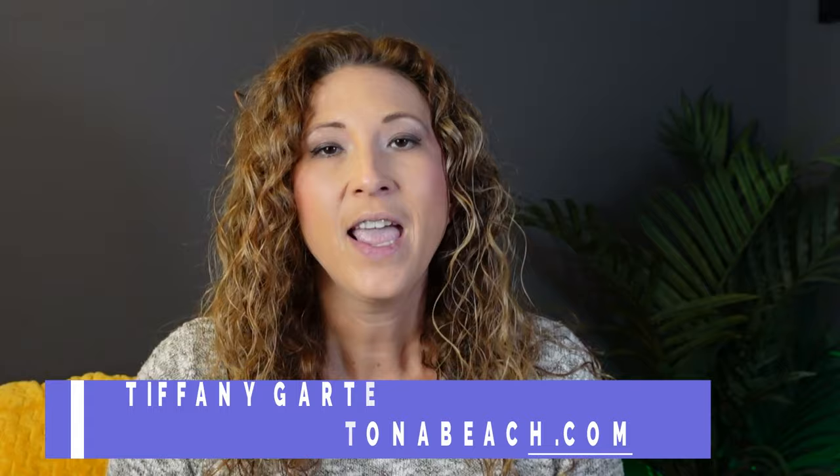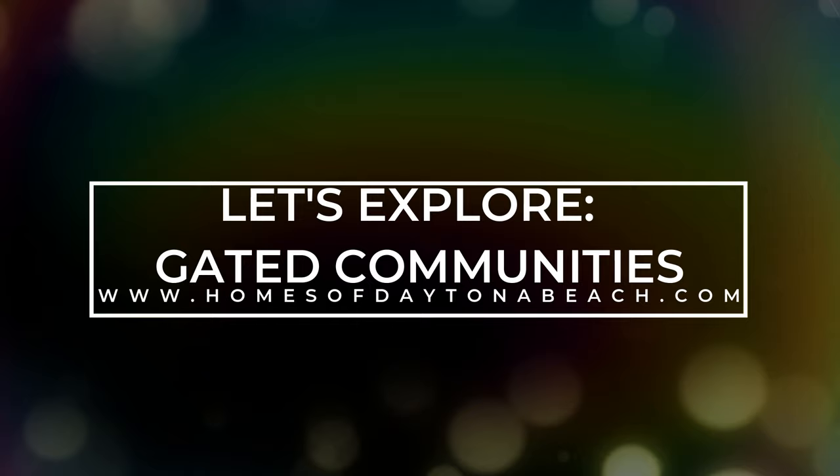If you're new to the channel, my name is Tiffany with HomesOfDaytonaBeach.com and I am a licensed realtor here in the greater Daytona Beach area. If you're ready to learn whether or not a gated community is right for you, stay tuned because we're getting started right now.